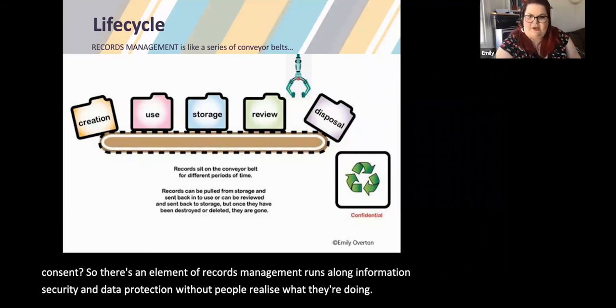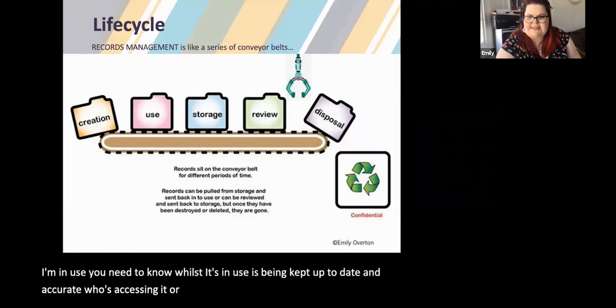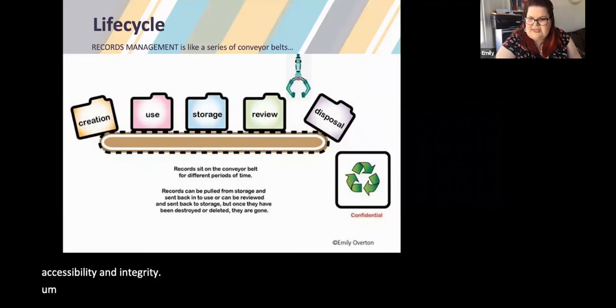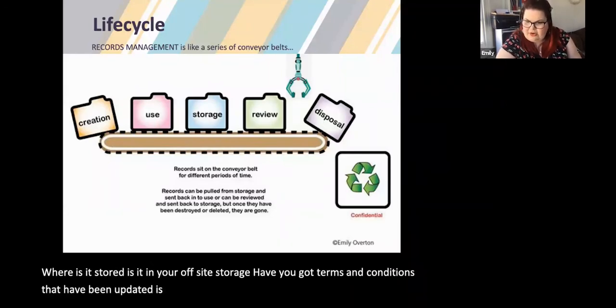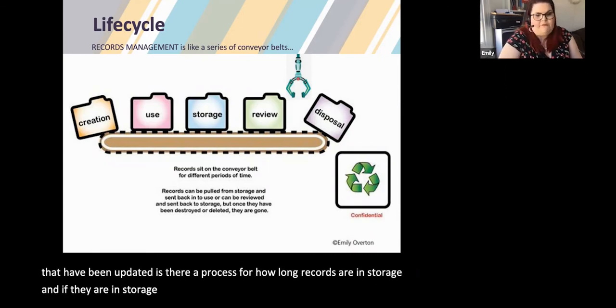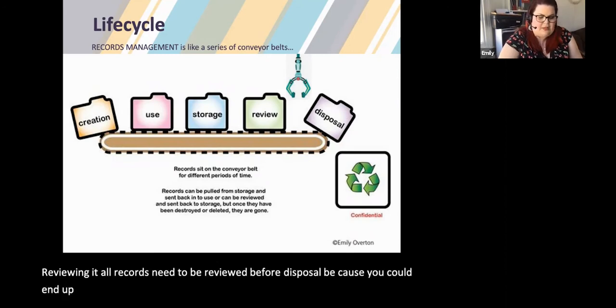In use, whilst it's in use it needs to be kept up to date and accurate. Who's accessing it? Are the right people seeing it? Is there accountability, accessibility, and integrity? Where is it stored — is it in offsite storage? Have terms and conditions been updated? Is there a process for how long records are in storage? All records need to be reviewed before disposal, because you could end up destroying something too soon. Disposition is either going to archive or into a bin.